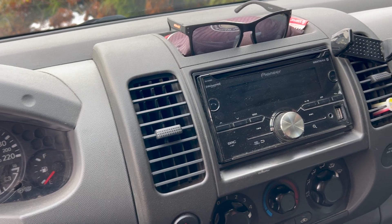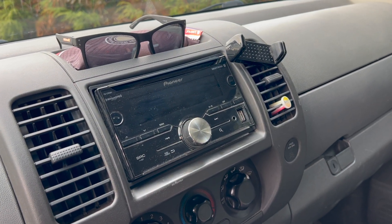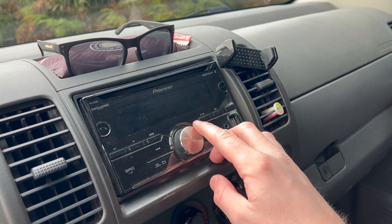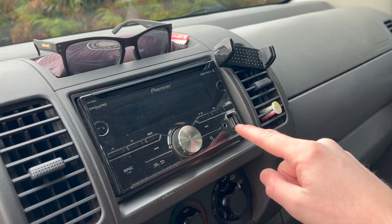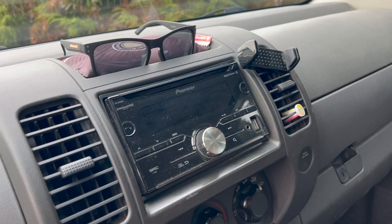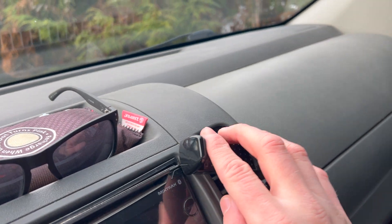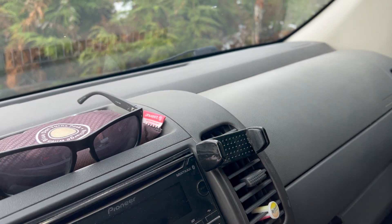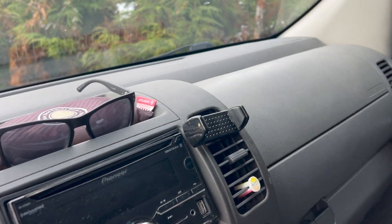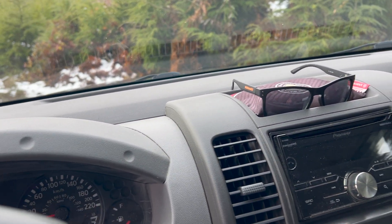The only things of note in the interior: I updated the stereo system to a Pioneer deck. I'm not a big fan of touchscreen, so I got one that has a toggle for volume, with aux, USB, and Bluetooth — I wanted all the options. It was fairly cheap. And there's a cheap $5 phone mount so I can have GPS. That's about it for the interior.